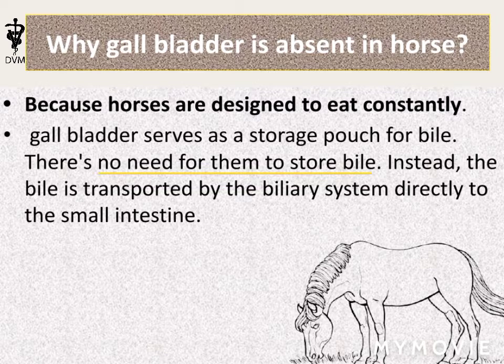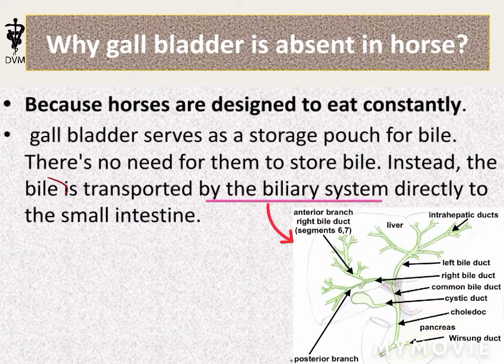Instead, bile is transported by the biliary system directly into the small intestine, as shown.